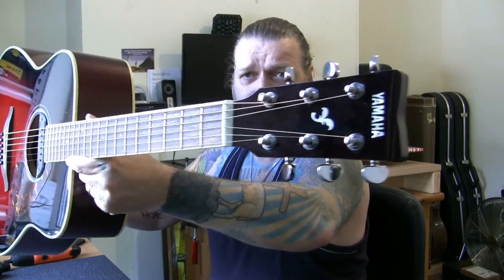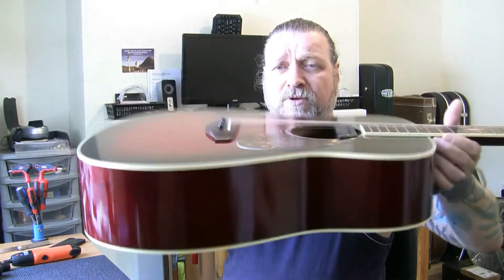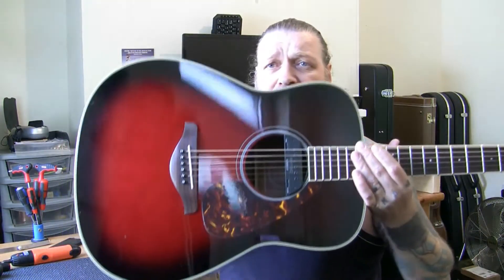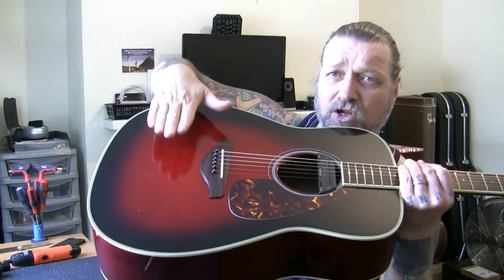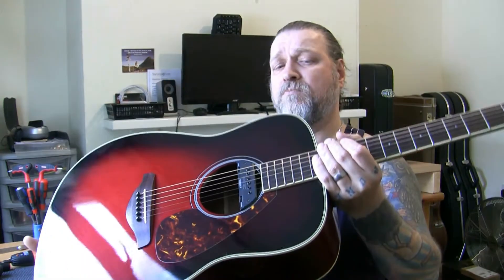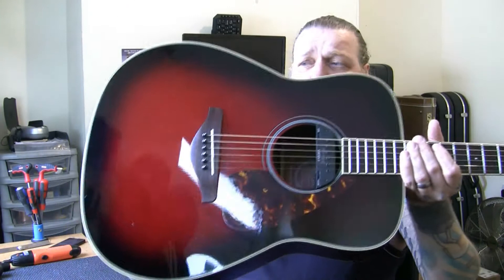It's fantastic. Look at that. The sides are beautiful. Now, not only is this a wonderful Dreadnought guitar with a solid spruce top — I don't know what the sides are, probably mahogany sides and back, laminate — mahogany neck, rosewood fingerboard. Superbly made.